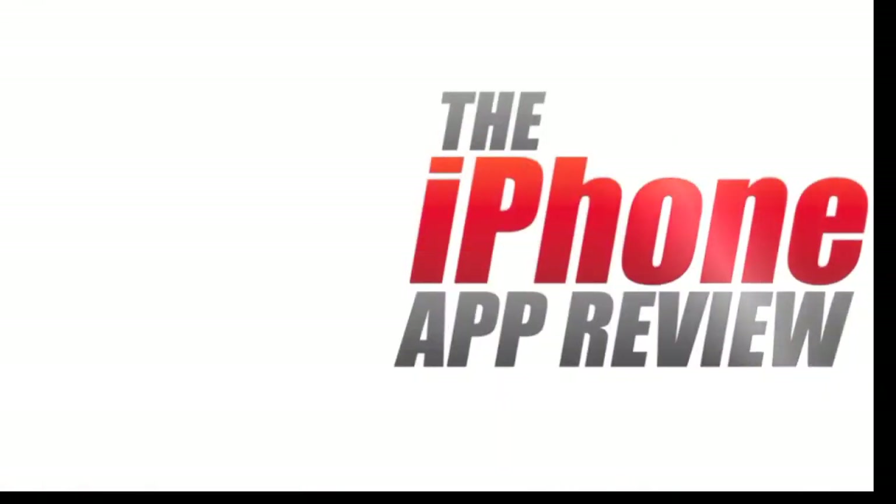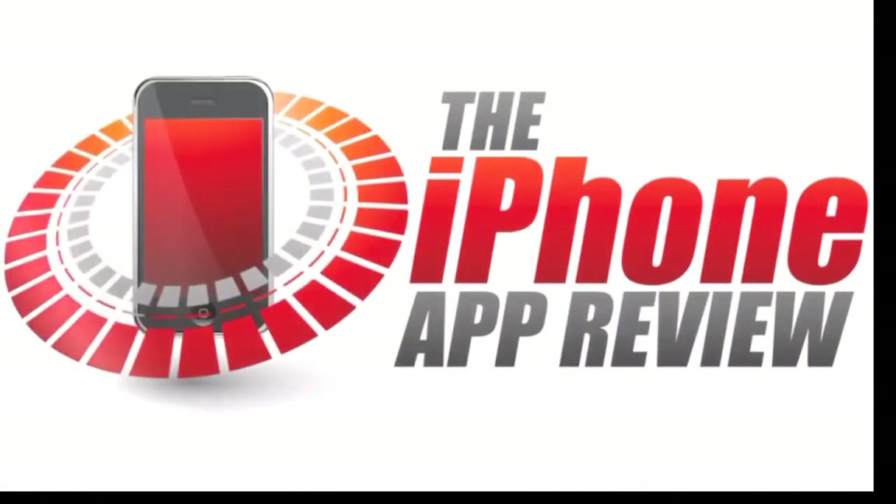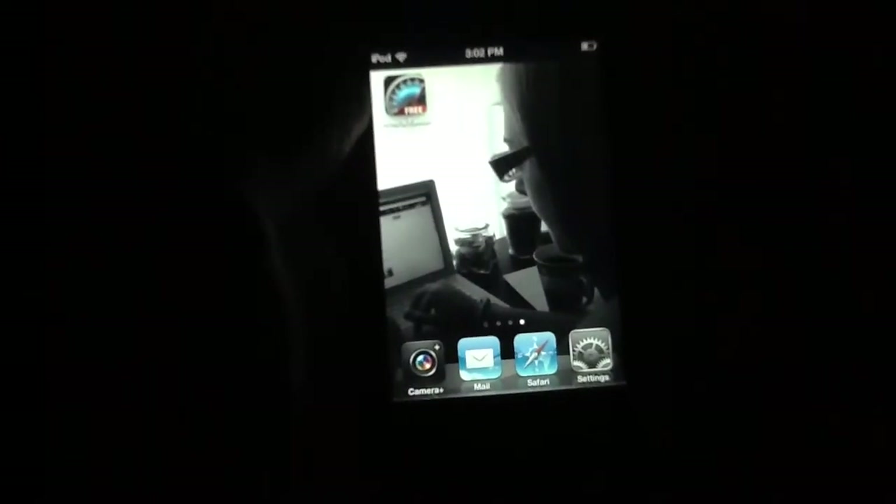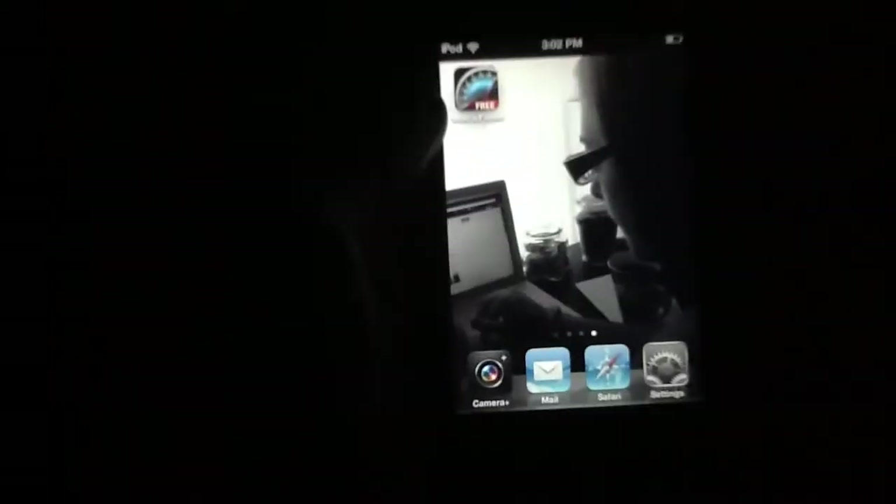This video app review is brought to you by iPhoneAppReview.com. What's up everybody, this is Luke Patrick at iPhoneAppReview.com. Today we're slinging out yet another video review, this time taking a look at an application called Who's Faster?